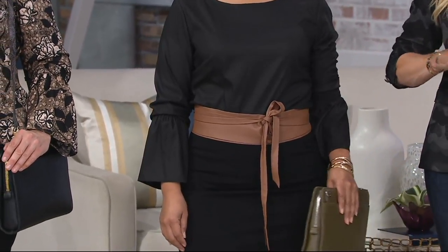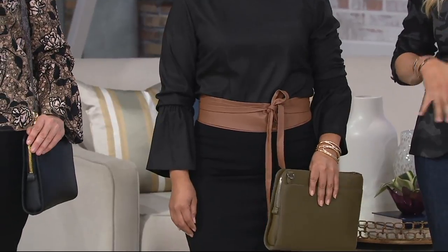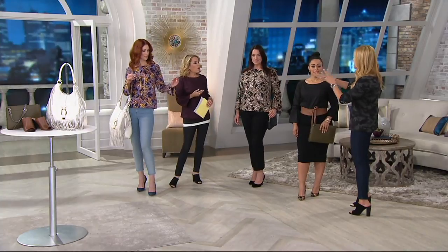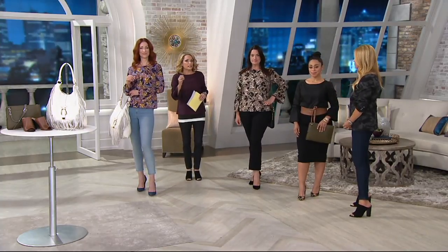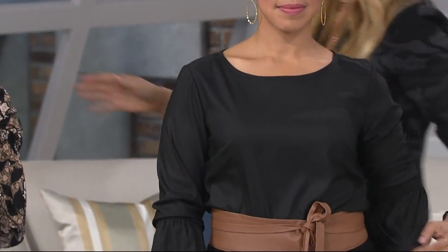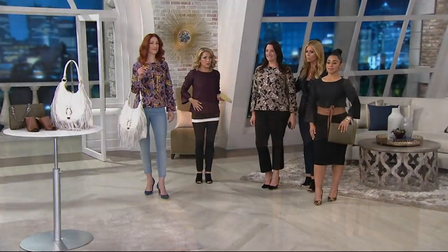You're going to see bell sleeves all throughout stores and online this fall. We did it in a real way, not runway. The interest is in the patterns too. The pattern — perfect. The solid — perfect. And I'll tell you, you can also tuck this in if you wanted to.